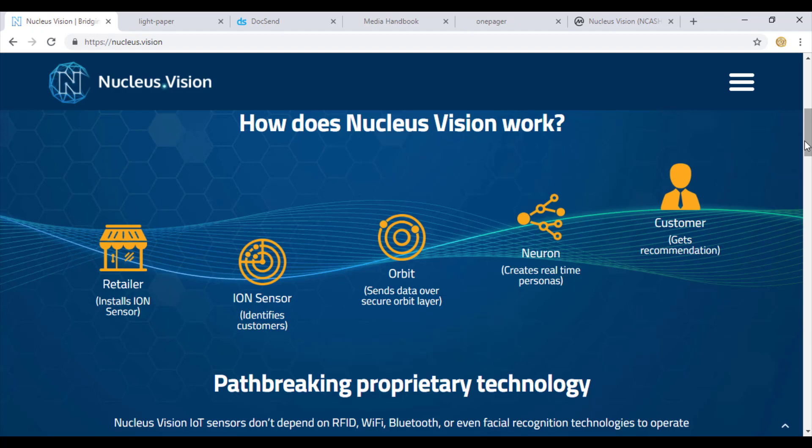The business model of Nucleus Vision works with a retailer that has an ion sensor installed at their store. These ion sensors have a tendency to identify customers within a customized range. The sensors then send that data to the retailer through a neuron on a real-time basis. The data acquired by the retailer is then transformed and sent to the customer in the form of recommendations. The data acquisition cost is borne by the retailer and is paid to the customer through an NCASH token.